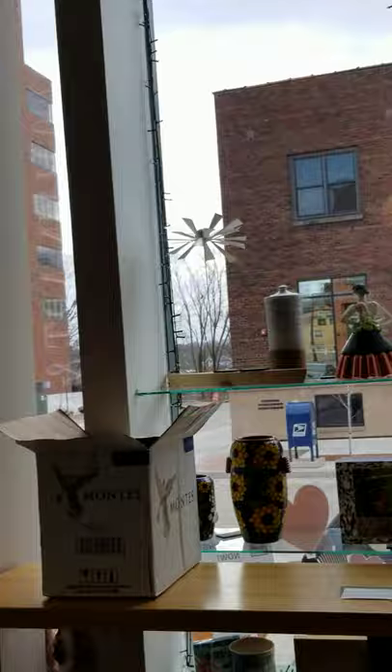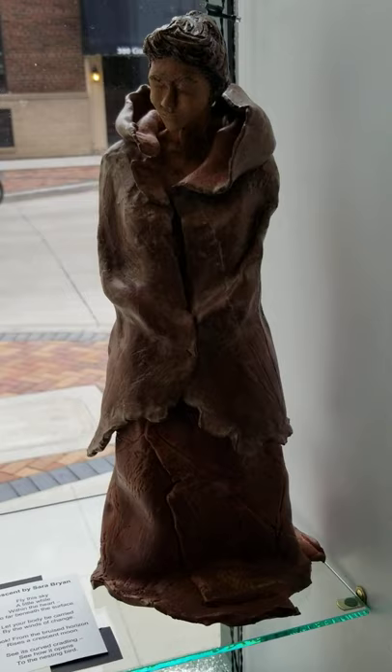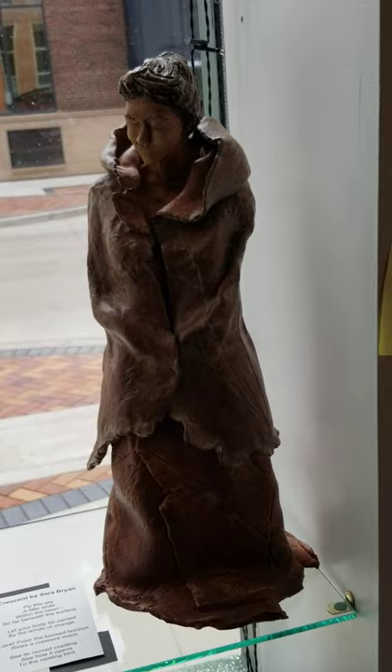We have a relatively new artist: her name is Kathleen Rocha. She does free-form ceramics. This is number six, called Reflection, at $650. It's about 13 to 14 inches tall.